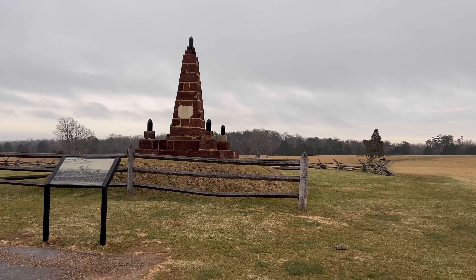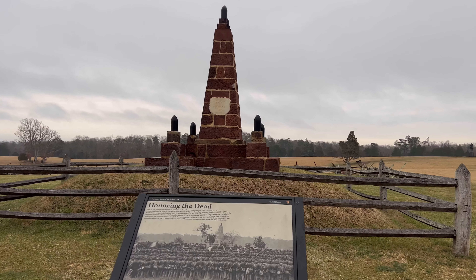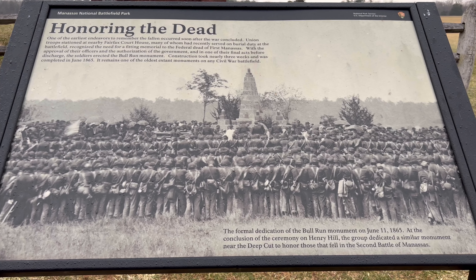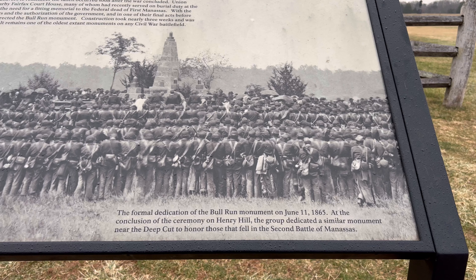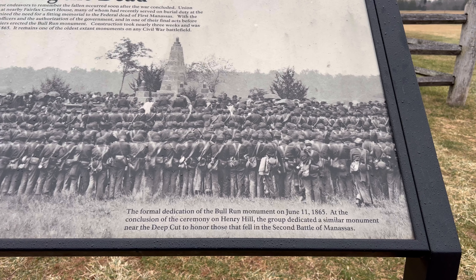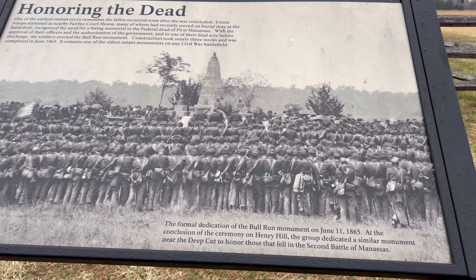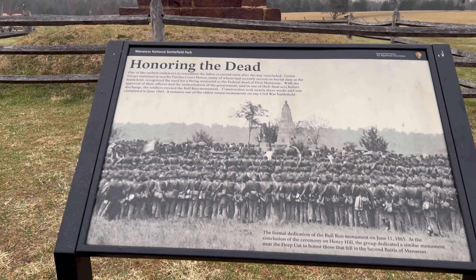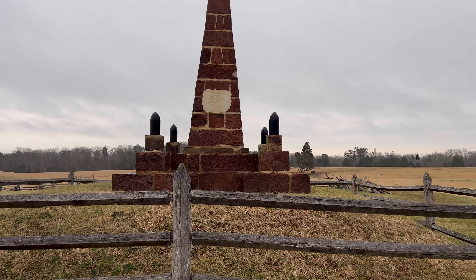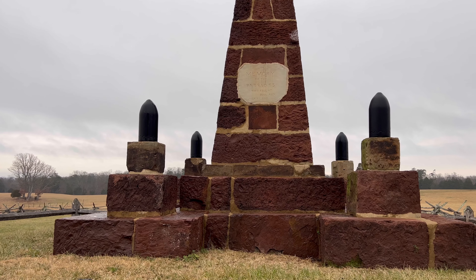This was put up years and years ago. This monument and sign shows a photo of the formal dedication of the Bull Run Monument on June 11, 1865. At the conclusion of the ceremony on Henry Hill, the group dedicated a similar monument near the Deep Cut to honor those that fell in the Second Battle of Manassas. So 1865 is when this was dedicated — in memory of the Patriots who fell at Bull Run, July 21, 1861.